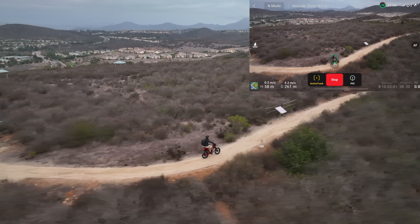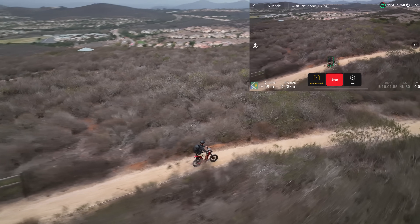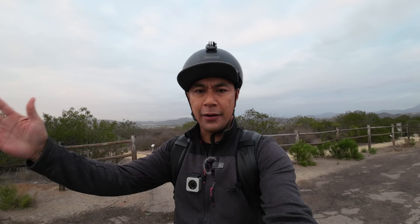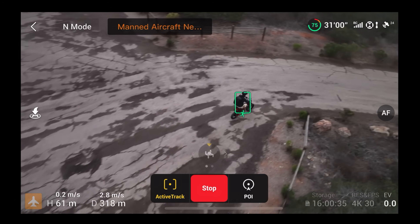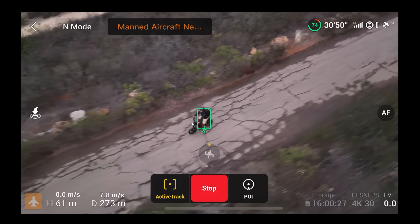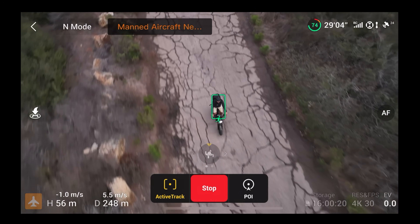This is awesome — all the way around. This is the first time testing ActiveTrack. Now the hard part — I'm going to go downhill and have it track me from the front. While I go down, it has to descend with me. The drone is moving around and trying to find the front of me. There you go — that is so cool!